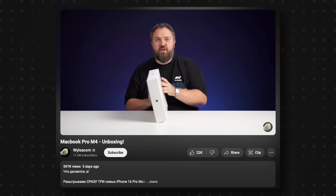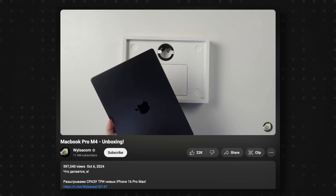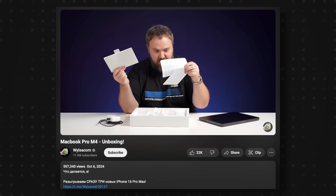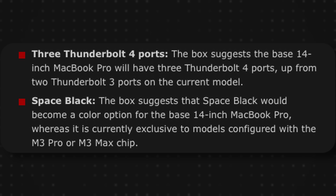We've had a video from a Russian YouTuber, and Mark Gurman has also referenced it as an unboxing of the M4 MacBook Pro. The box looks very similar, if not identical, to the current M3 Pro and M3 Max MacBook Pros in Space Black. It also appears that Space Black is coming to the standard M4 this time around, and there's word of three USB-C ports, whereas the current M3 MacBook Pro only has two.